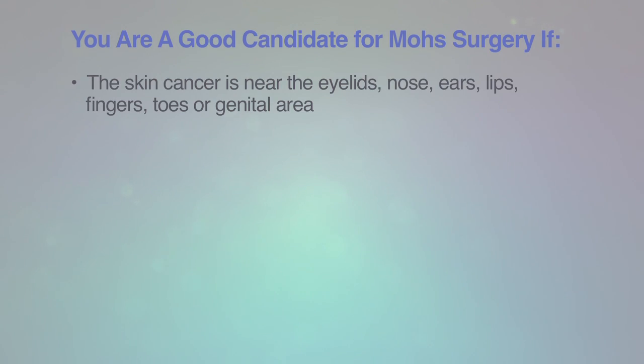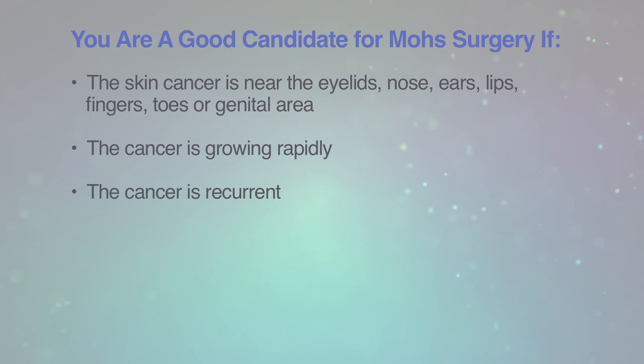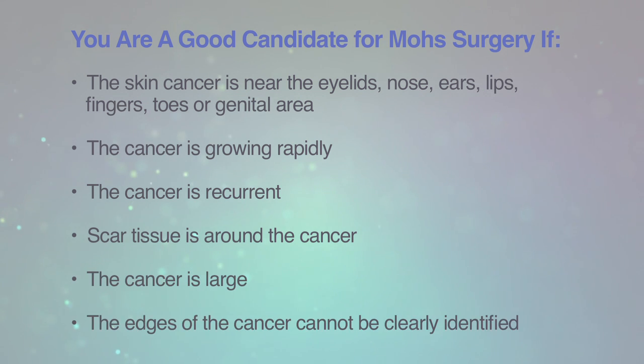You are a good candidate for Mohs surgery if the skin cancer is located near the eyelids, nose, ears, lips, fingers, toes, or genital area. The skin cancer is growing very rapidly. Your skin cancer was treated in the past and has now re-occurred. Scar tissue exists in the area of your skin cancer. The skin cancer is large. The edges of your skin cancer cannot clearly be identified.